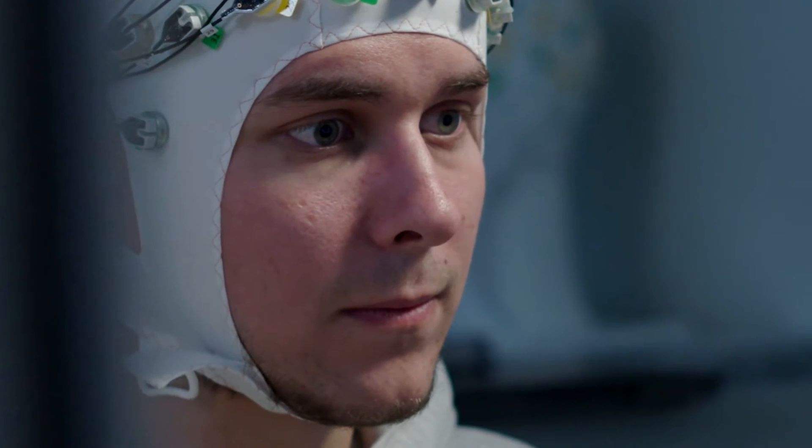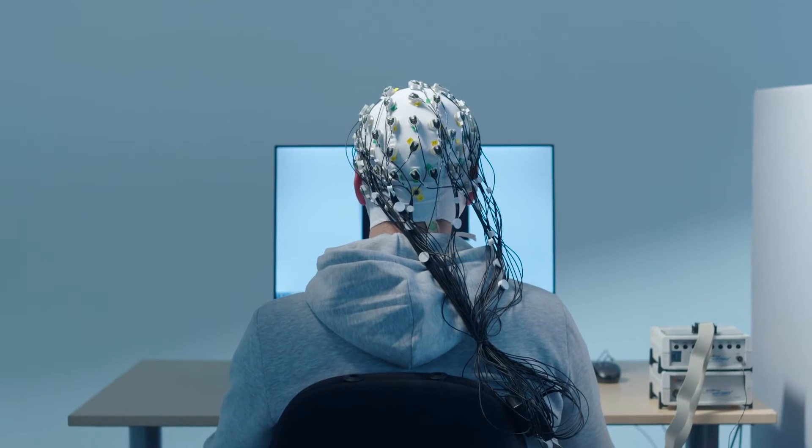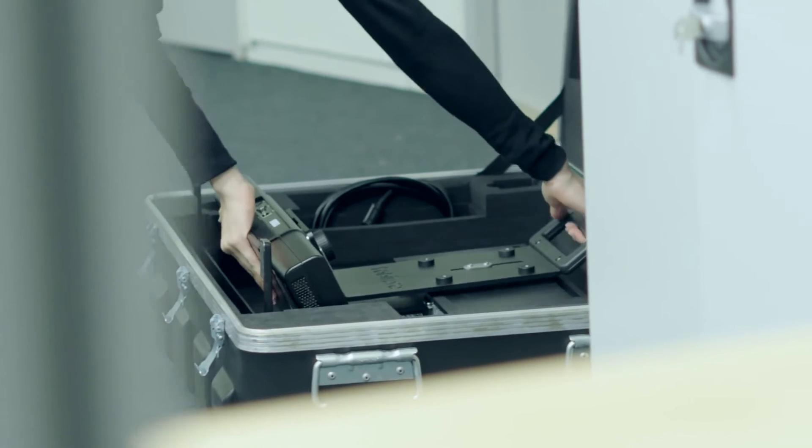As a researcher you don't want to spend too much time working on setting up your study — you just want to focus on your research. I've experienced myself how complex and time-consuming it can be to set up a study with eye tracking and EEG.